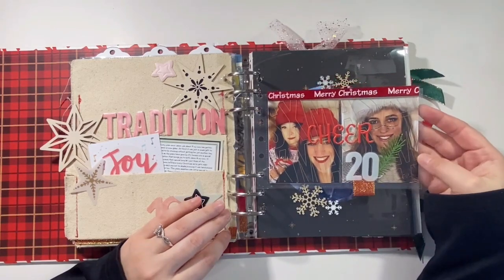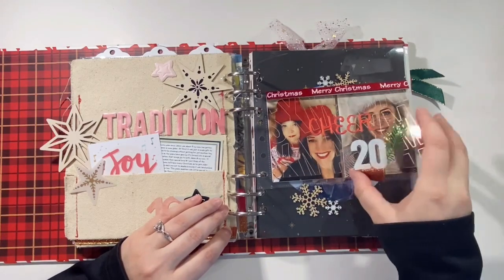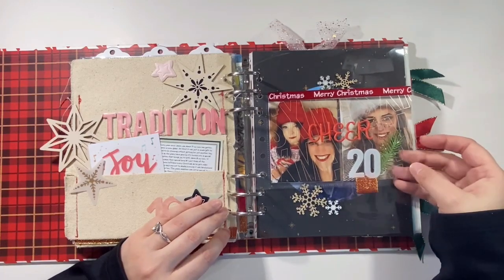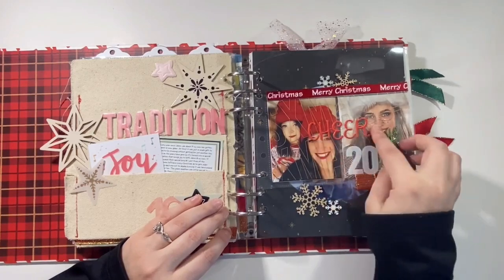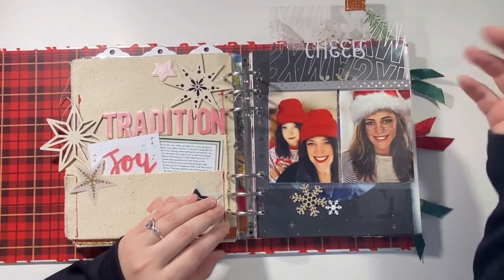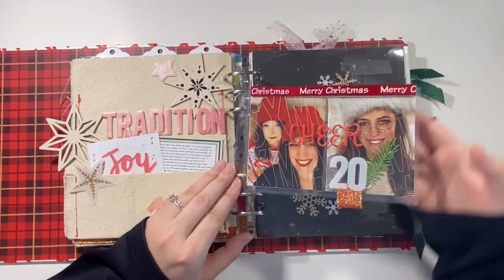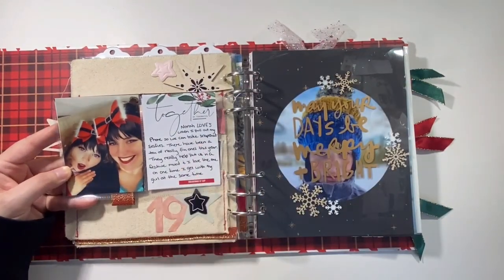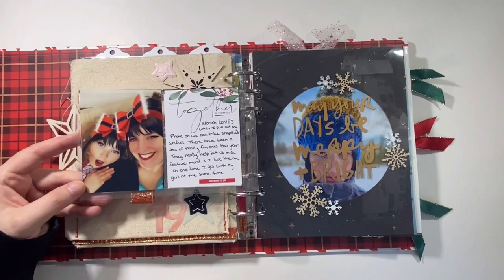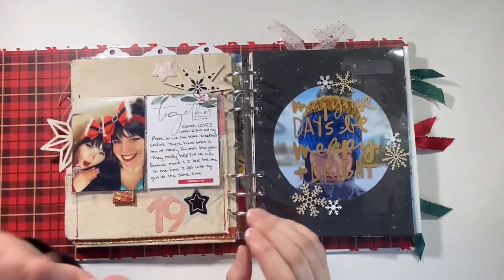Day twenty is another really easy one. I have a cute little 4x6 transparency card from the transparency set, my stitched 20, the word 'cheer,' and a little bit of ribbon hiding the tape for the flip-up. It just flips up to reveal two cute little photos with Snapchat filters. I've got some journaling about how Nora loves to do Snapchat filters with me — just a super cute easy story with really cute photos. I loved that.